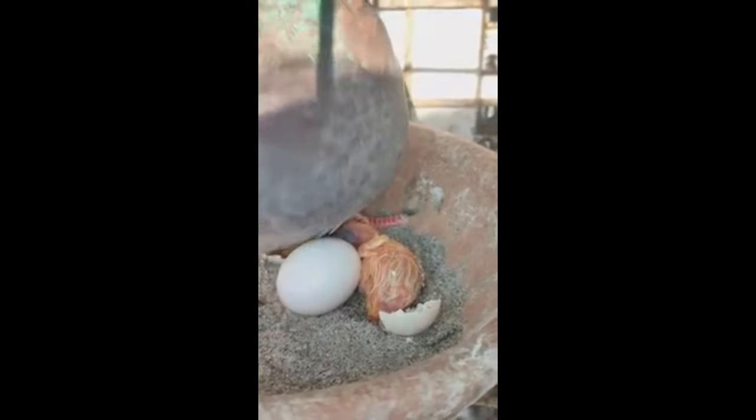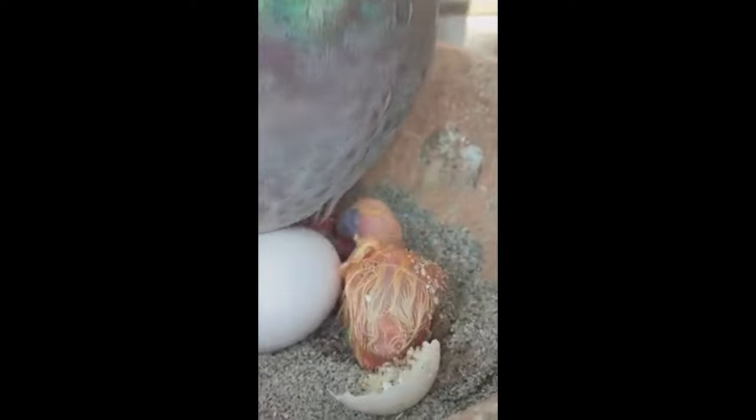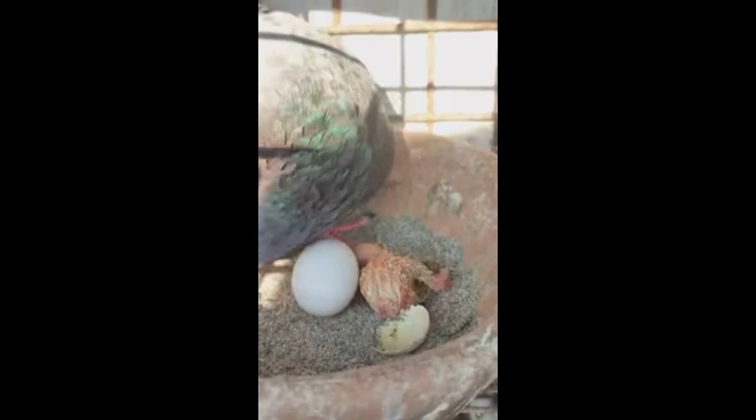While genetics drive the ceiling for potential, optimized nutrition provides the fuel for your pigeons to fully express their abilities. Keep fine-tuning dietary inputs over years as you learn the unique needs of your bloodline when emptying their tanks on race day.